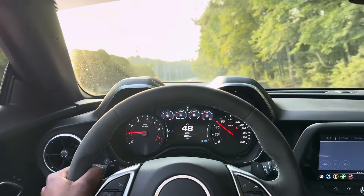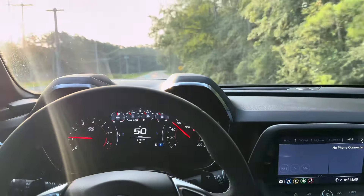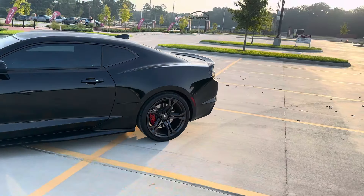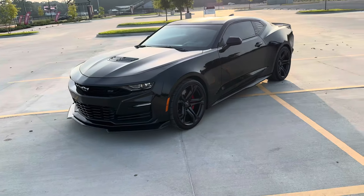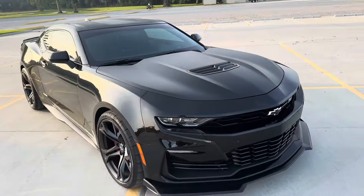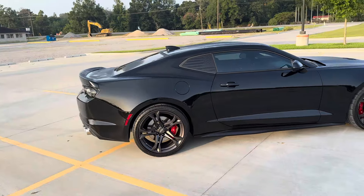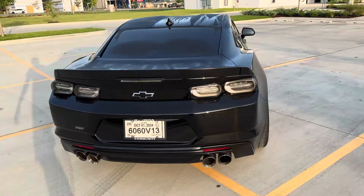Y'all, man, this car is so — man, this bitch is a beast, bro. I'm gonna pick up the camera whenever I find a good parking spot. Got a 2021 Camaro SS 1LE. I'm gonna give y'all a little walk around before I tell y'all everything on it. I really don't know most of everything that's on it, but I can tell y'all what I see. I really don't know the ins and outs.